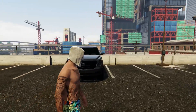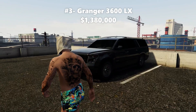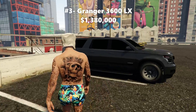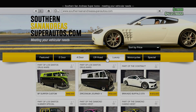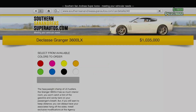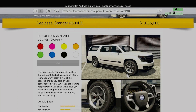The number three vehicle for remote-controlled Imani Tech is going to be the Granger 3600. This vehicle can be purchased for just under 1.4 million. Go on your phone, click on the internet, go over to Southern San Andreas Super Autos, click on the luxury category, and it'll be the first vehicle — the classic Granger 3600 LX. I have the trade price unlocked, so it comes to about 1.3 mil. This is the cheapest vehicle on this list, so if you're tight on money, this may be the best option.